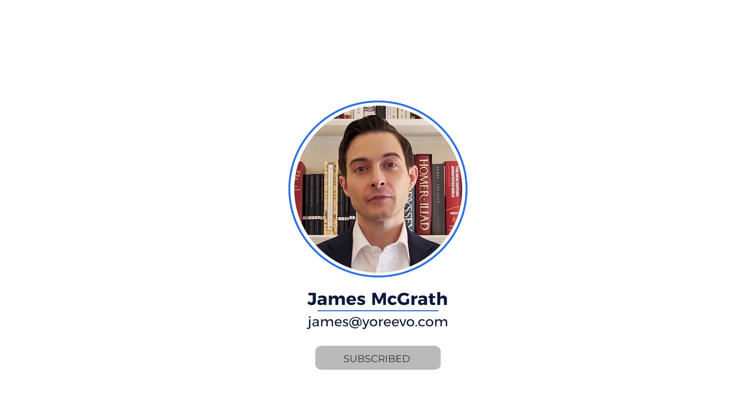If you're thinking of selling, Yoreevo provides full service seller representation for a 1% listing fee, including videos like this. For more information, you can reach out to me, James at Yoreevo. Thanks again for watching and looking forward to hearing from you.